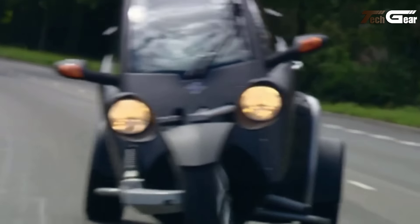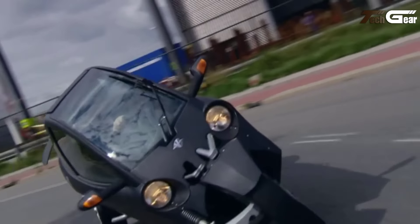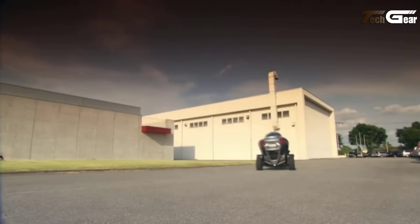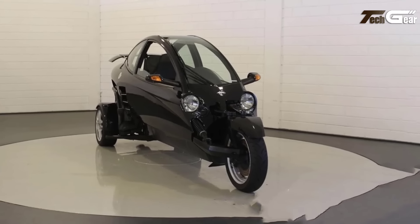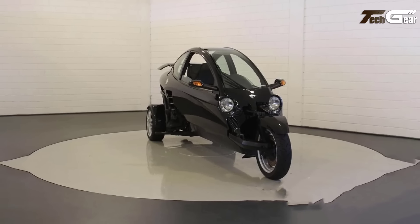Weighing just 260 kilograms, it's compact, easy to maneuver, and has space for two occupants and 75 liters of luggage. The dynamic vehicle control system ensures stability, especially during cornering. Charging takes 4.2 to 5.2 hours, with 20 kilometers of range added per hour. The Carver One is a practical, fun, and eco-friendly alternative to traditional city transport.